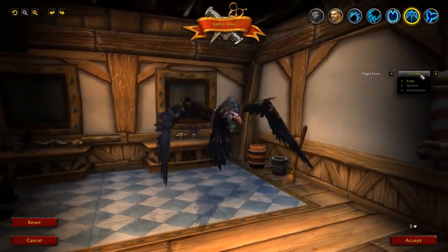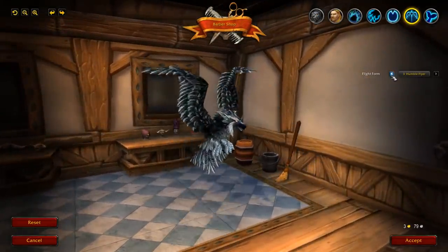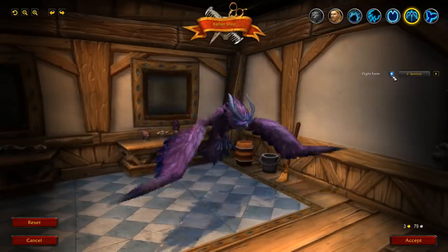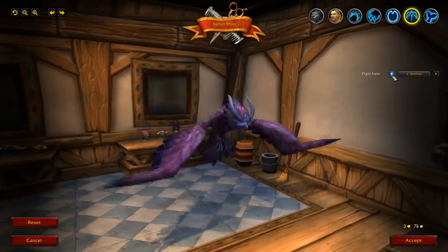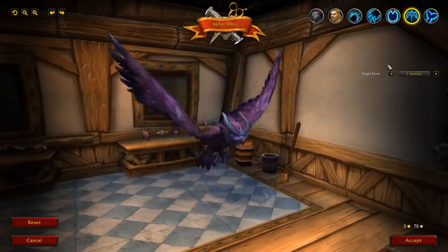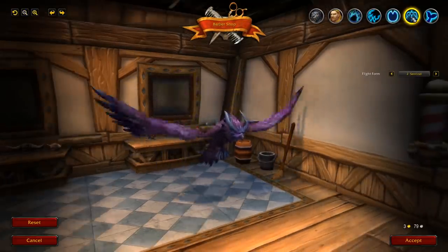For flight form you've got crow, sentinel, and the humble flyer — the old school flight form. Night Elves, Kul Tirans, trolls, and all other races will have their own options as well. These are just the options for worgen — you won't be able to use troll forms on a worgen — but you will be able to use all of those amazing artifact appearances separate from the artifact weapons, which is a huge change for druids.